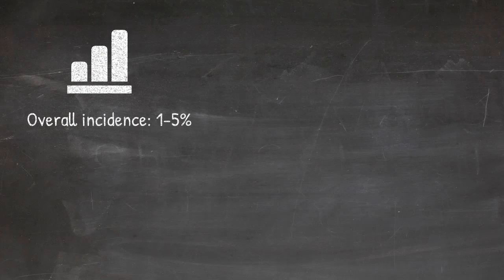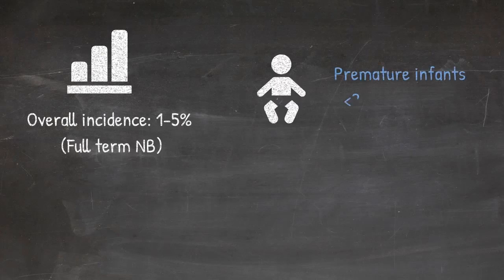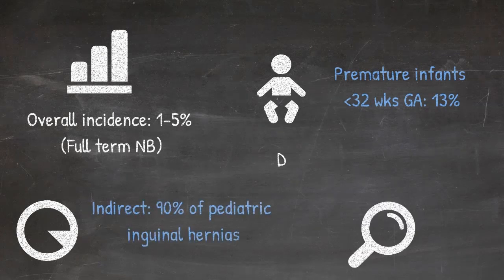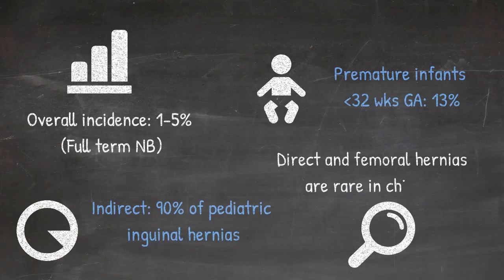The incidence of inguinal hernias overall ranges from about 1 to 5 percent in full-term newborns, and this increases to about 13 percent in premature infants who are less than 32 weeks of gestational age. Most of these hernias are largely indirect — over 90 percent in children. Direct hernias are pretty rare in children and are much more commonly found in adolescents. Femoral hernias are also very rare in children and, as in adults, are more common in females.